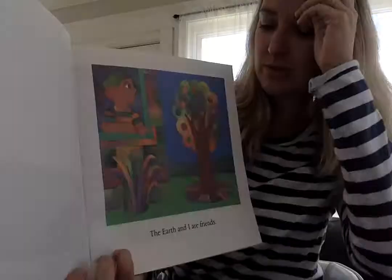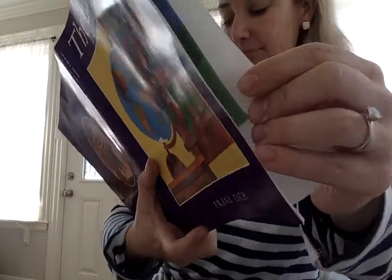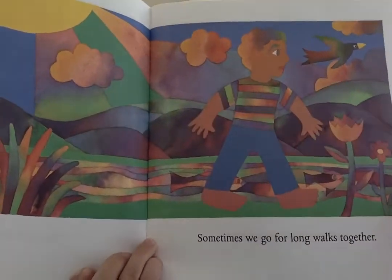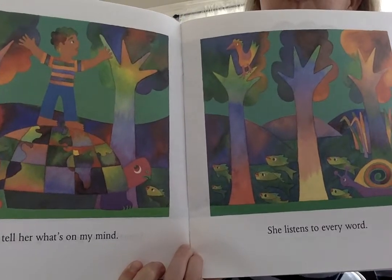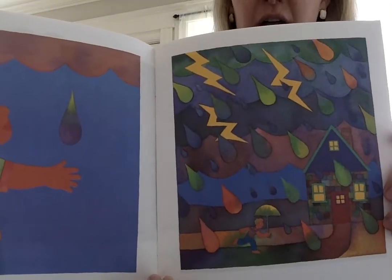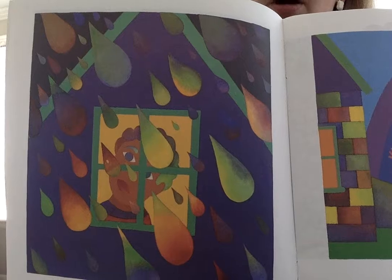This book has beautiful pictures, so I'm going to come up real close. 'The Earth and I are friends. Sometimes we go for long walks together.' I know I like to go outside and take a long walk, especially when the sun is out. 'I tell her what's on my mind. She listens to every word. Then I listen to her.' Look, it's starting to rain like yesterday. The boy is still listening to the Earth, listening to the rain.